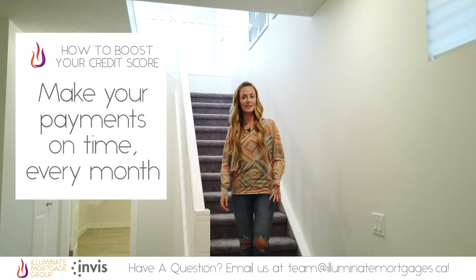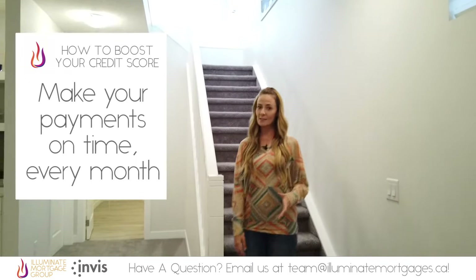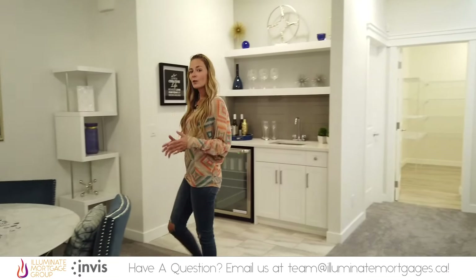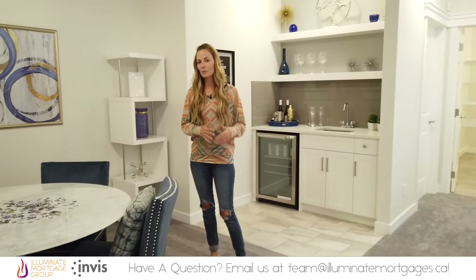Make sure you make your payments on time every month. Your repayment history is a huge factor in your score, and this includes your cell phone bill. Make sure you know what you owe and pay your minimum at least a week before the due date to make sure the payment is added to your account on time.